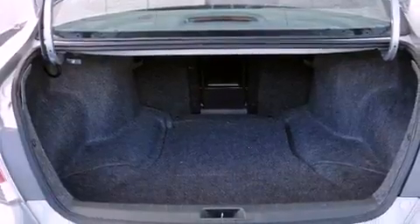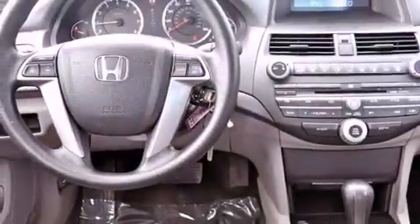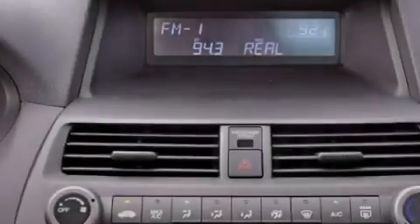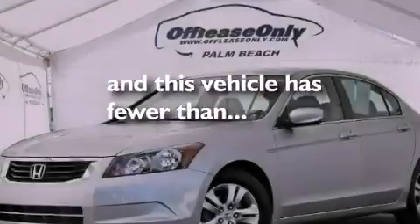A power driver's seat, air conditioning, cruise control, a CD player, an electronic throttle, a passenger side vanity mirror, an engine immobilizer theft deterrent system, advanced compatibility engineering body structure, full power accessories, and this vehicle has less than 12,000 miles.